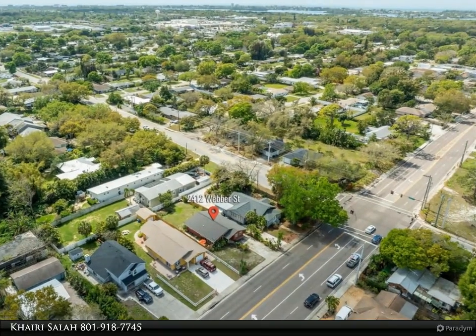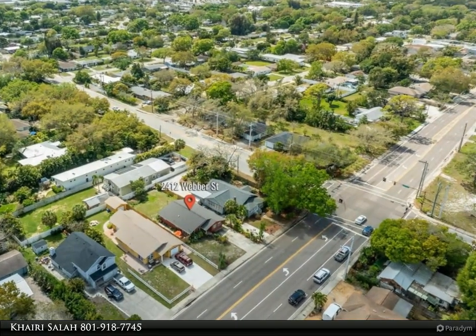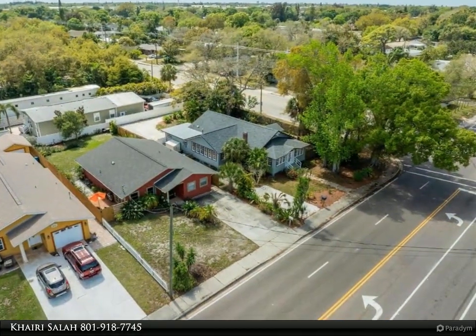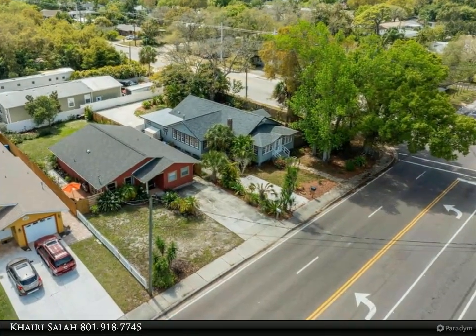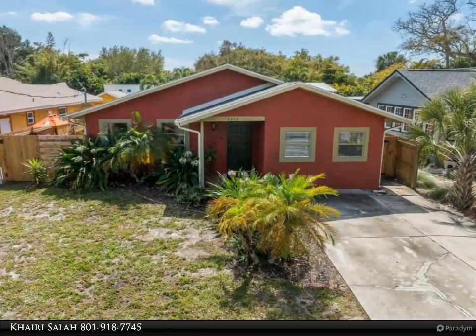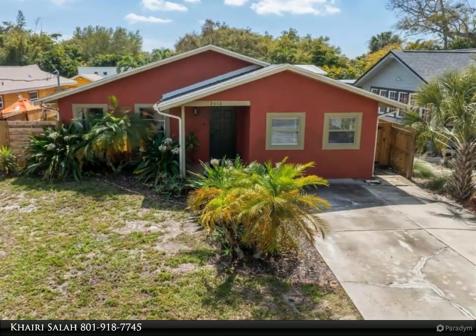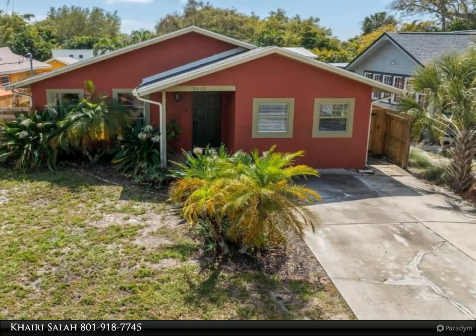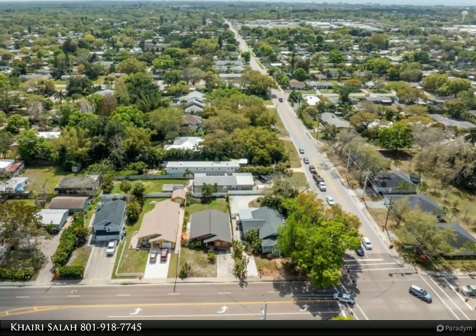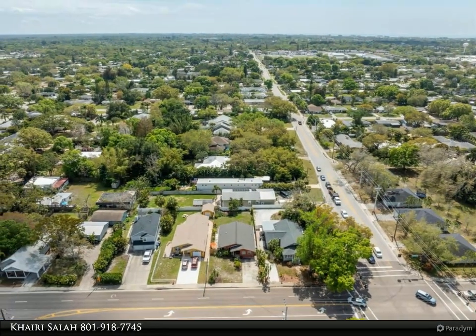Step into this inviting and contemporary residence boasting two primary suites and an office, that could be easily turned into a third bedroom, adorned with stunning en suite baths. The home features fabulous flooring throughout and a stylish kitchen equipped with granite countertops and solid wood cabinets, creating an atmosphere of modern elegance and functionality. With ample closet space, every corner of this home is designed for comfort and convenience.